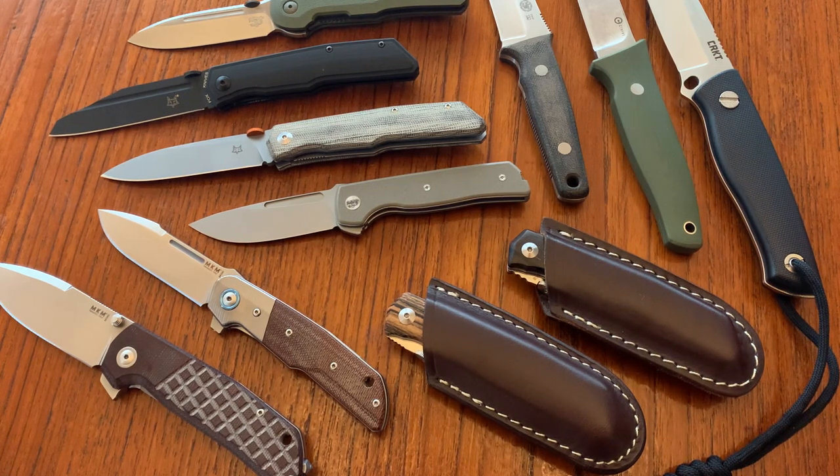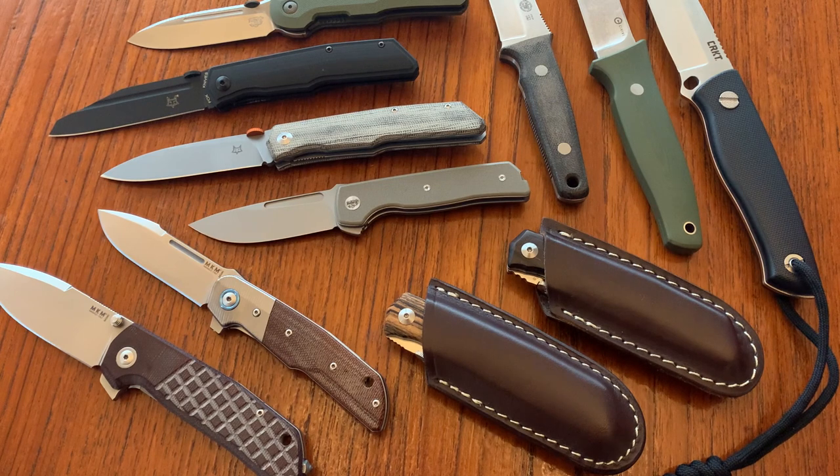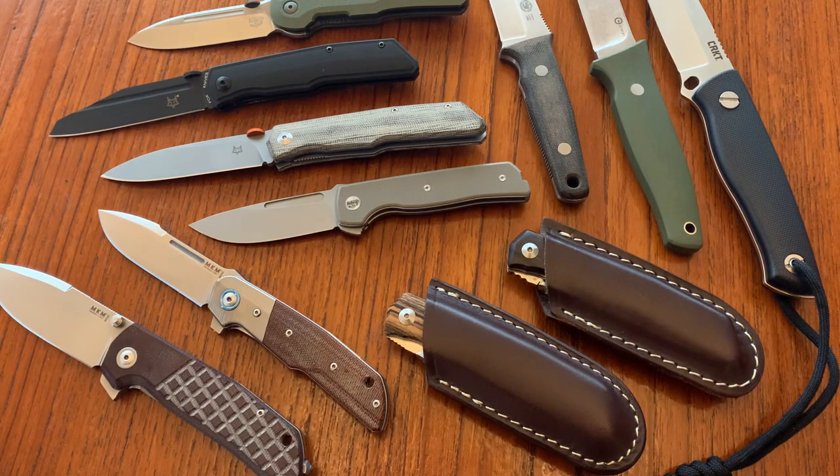Those are made in China. A lot of my Terzuola knives are made in Italy. He has done collaborations with a number of companies. I don't have all of the production Terzuolas by a long shot - I don't have any of his Spyderco collaborations. He's done a couple of models with Spyderco that I'd love to have in my collection. Let me walk you through some of the Italian ones.